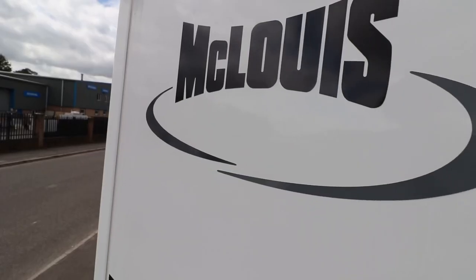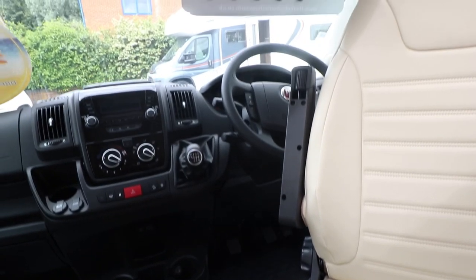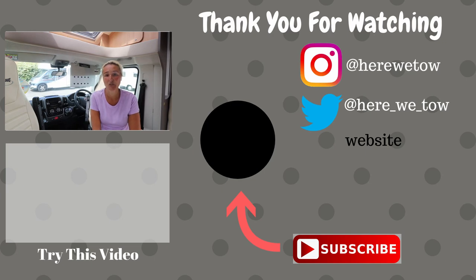So there we have it - the McLouis Fusion 373G. A twin bed motorhome at just under £55,000, seven and a half metres long, with Truma air blown heating, cruise control, cab air conditioning, leather seats, and four berths. If you're looking to spend that sort of money on a large motorhome you probably won't go far wrong with this. It's on the well-tested Fiat cab chassis, offers great value for money, and you could quite happily head off and enjoy some fantastic trips. Hopefully you've enjoyed this look around - thanks for watching, we'll catch you in the next one.